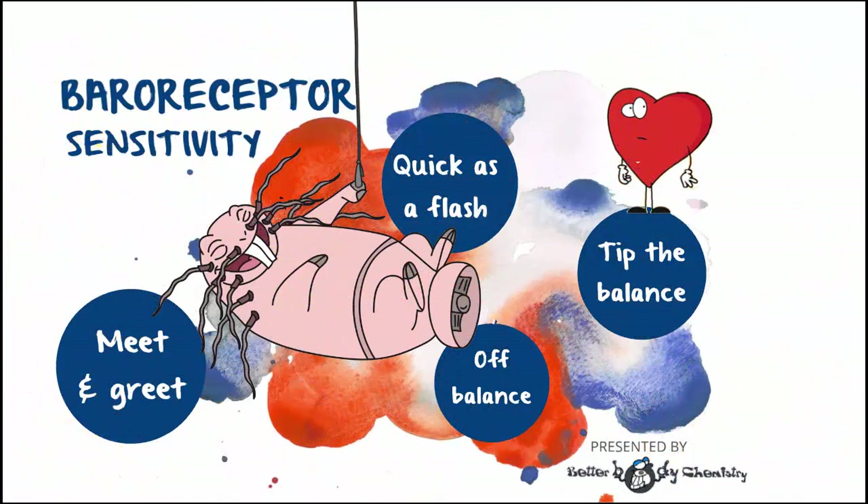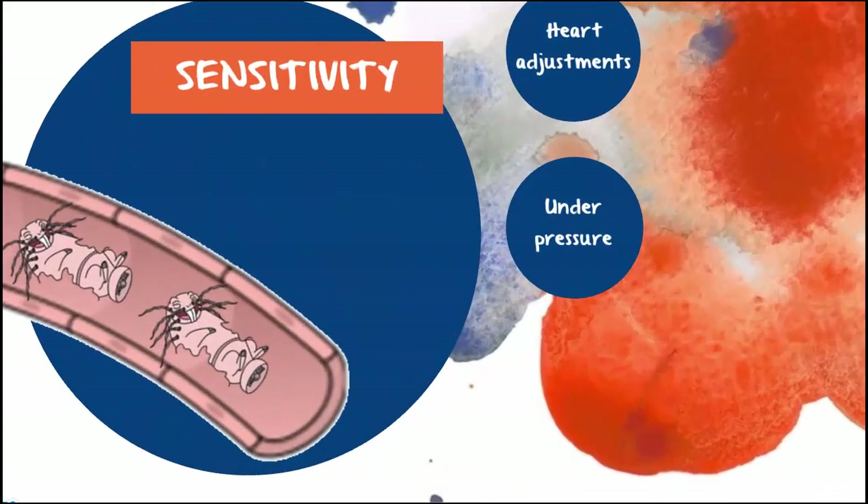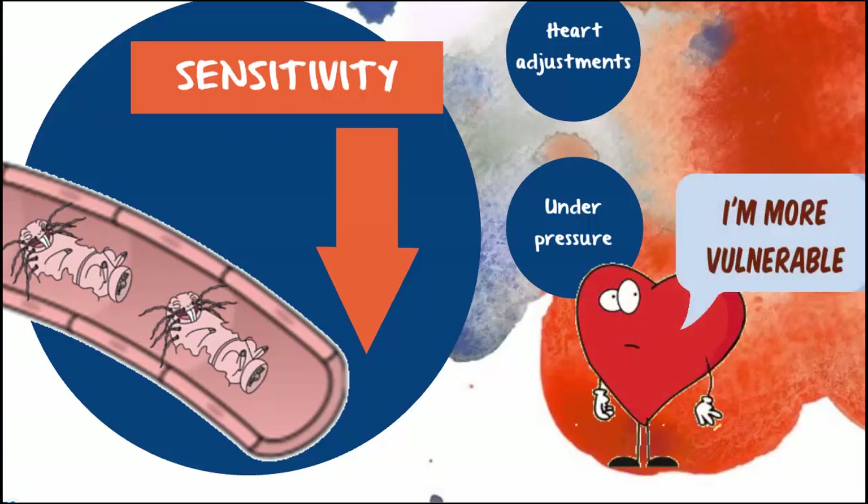In this video, we're not actually looking at a chemical — instead we're looking at your baroreceptors. It turns out baroreceptor sensitivity is reduced when you've got metabolic syndrome, which in a nutshell means your heart is not able to roll with the punches quite as well as it should.